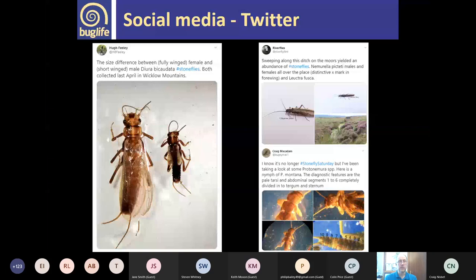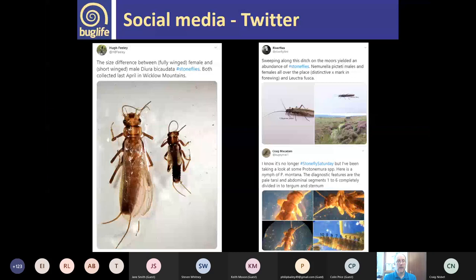We're also quite active on social media — a few of us tweet about stoneflies, including Hugh Feely and Sharon Flint. Every so often I do a Stonefly Saturday where I post something about stoneflies. The key is to try and get more people recording stoneflies, which is why it's so great that so many people are on this call today. The recording scheme is hosted through Buglife and the Biological Records Centre. We're affiliated to the Riverfly Partnership and together with the Mayfly and Caddisfly schemes form the Riverfly Recording Schemes.